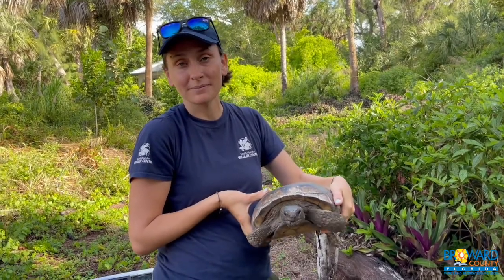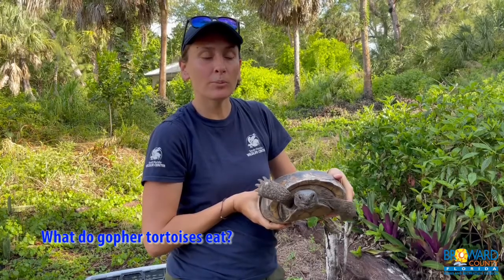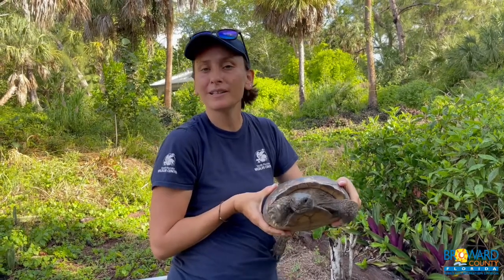What do gopher tortoises eat? Gopher tortoises are herbivorous — they eat grasses as their main source of food. Sometimes if they find a berry, they just can't help themselves and have a berry.